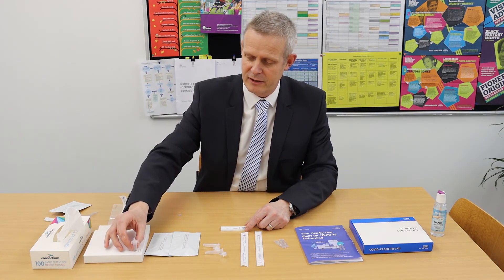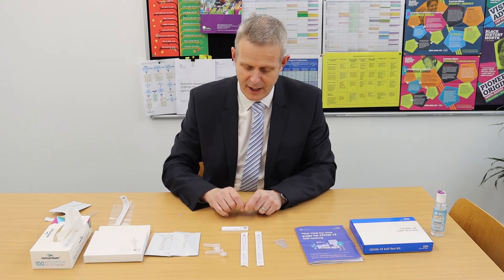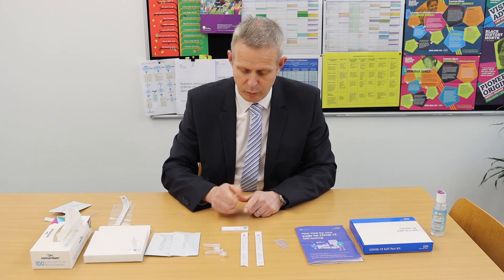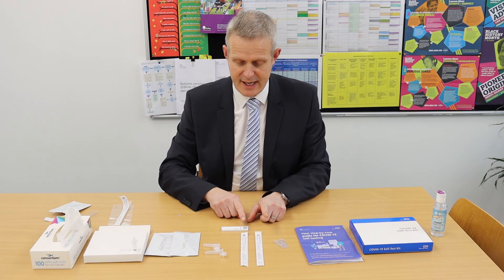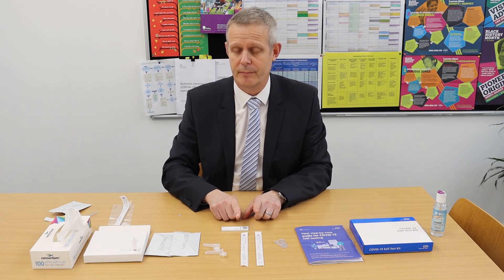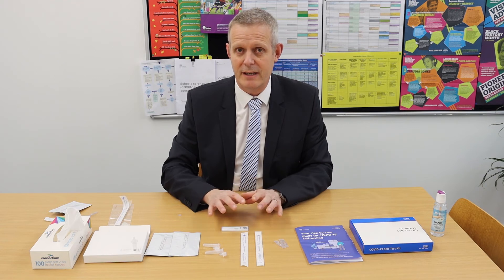You can then turn the test tube into the hole for safe keeping. What now happens is the liquid moves along the lateral flow test and the card at the bottom will gradually turn from white to a grey colour. As it comes along it will pass the positioning of the letters C and T. If you get a red line at C, that means you are negative. If you get a red line at C and T, that means you're positive. If you get a red line just at T, then it's a void result and you need to retest.